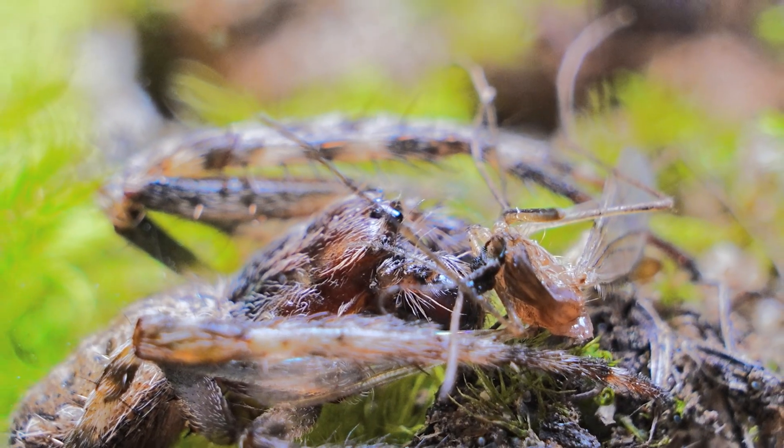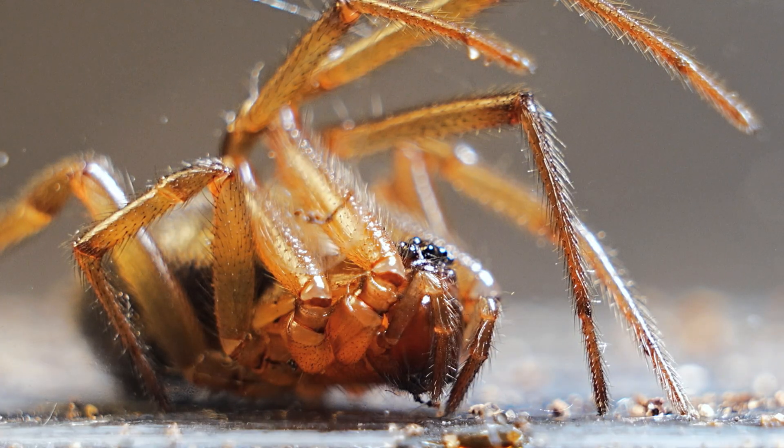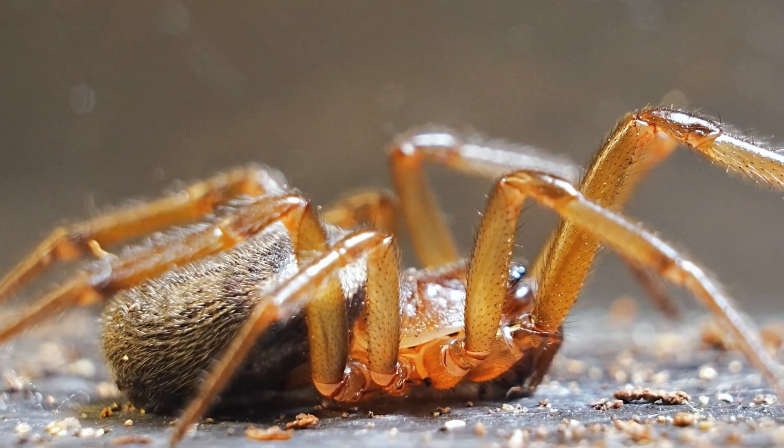However, hunting spiders don't usually stay in one place for long — they prefer to roam their surroundings while searching for prey. So I decided to replace it with a web-weaving spider, more inclined to settle and build its home in the terrarium.